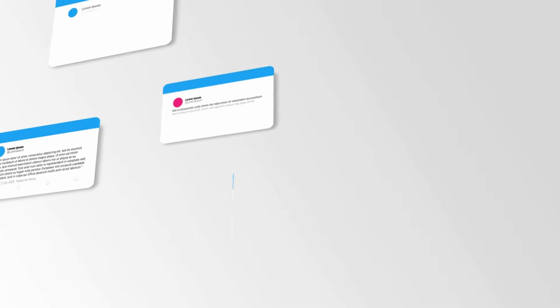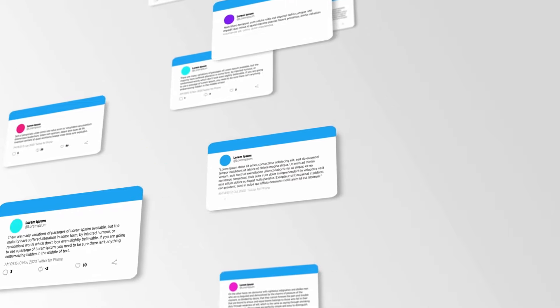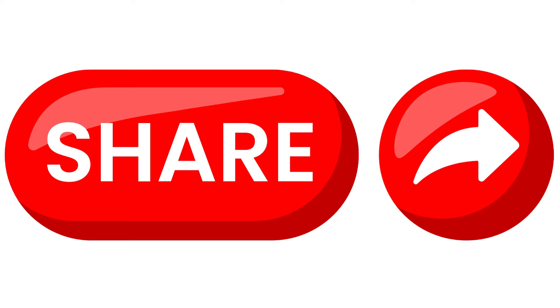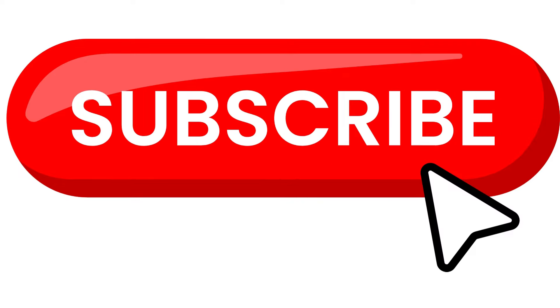Please let me know what you think about today's video in the comment section, and let me know which websites you have used to make money online. Don't forget to like this video, share it with your loved ones who are interested in making money online, subscribe to the channel for more informative videos, and thank you so much for watching. I'll see you in the next video.